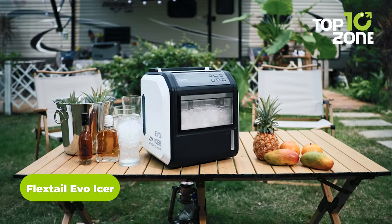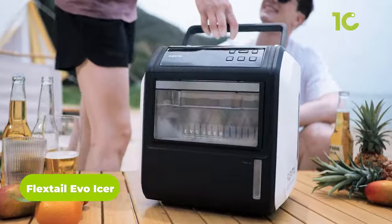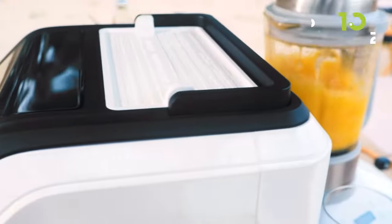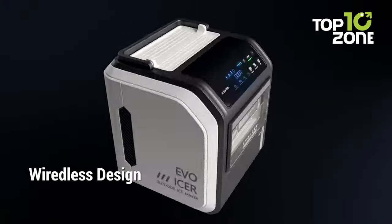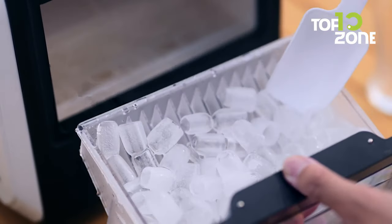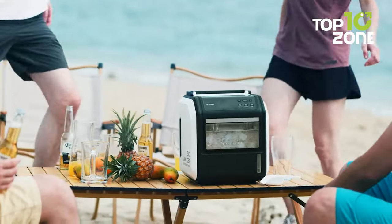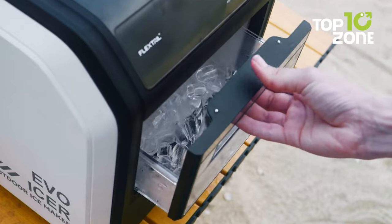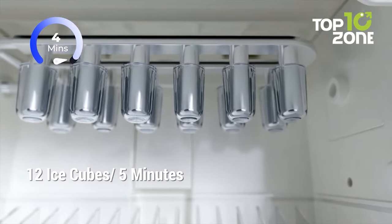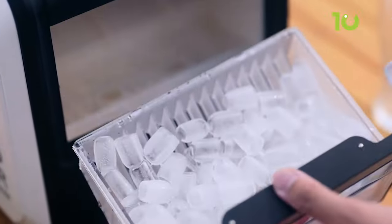Get ready to take your camping game up a notch with the FlexTail Evo Icer, your go-to companion for on-the-go ice making. Whether it's a refreshing beverage or a cooling concoction, this compact, lightweight gadget has your back — like your personal ice genie. Don't let the size fool you: it's got a tough battery ensuring icy goodness all day long, whipping up a batch of 12 ice cubes in just five minutes.